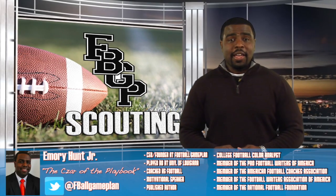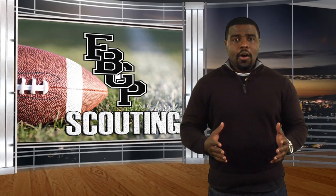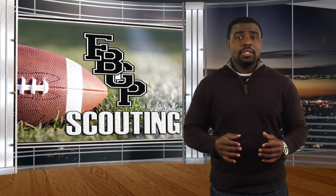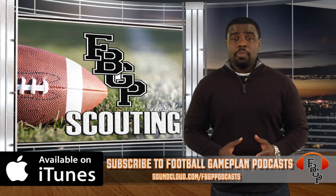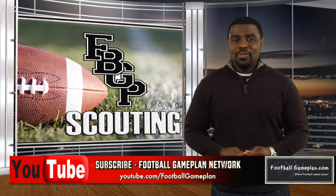That's a wrap here from the Football Game Plan Studios. I'm Emory Hunt, the czar of the playbook. Be sure to follow me on all of my social media accounts and don't forget to check out and subscribe on iTunes to the Football Game Plan Podcast, where you can find our Scout Team Podcast, which has a lot of 2019 NFL Draft prospect interviews. Also be sure to subscribe on YouTube to the Football Game Plan Network at youtube.com/footballgameplan.